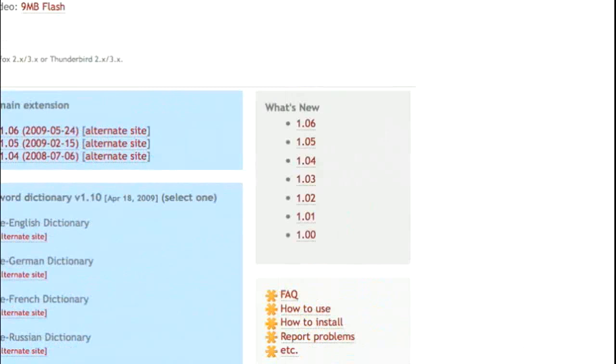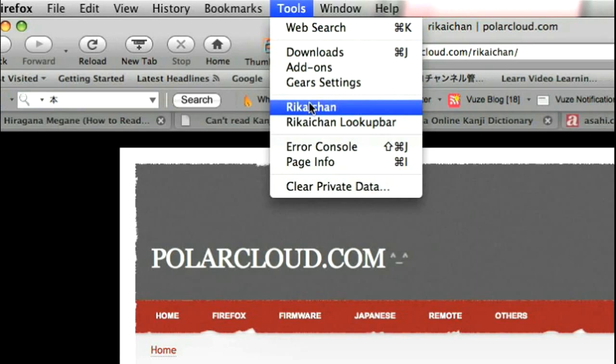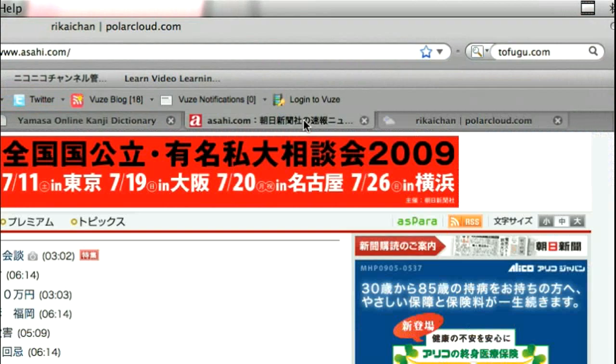Then you're going to have to install both and activate it with your toolbar. I had to activate it manually — I thought it would activate automatically, but it didn't. What it does is give you the ability to read all the kanji that your mouse hovers over.